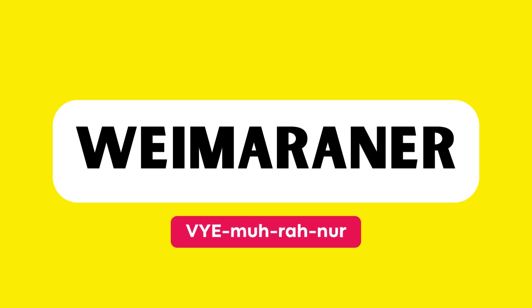This word is pronounced as Weimaraner. Let's practice together. Weimaraner. Good job.